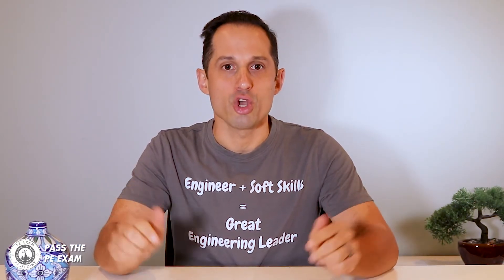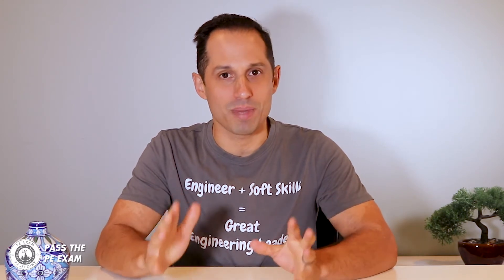However, preparing for the PE exam can be a real challenge. But through this and other videos on this channel, you will learn everything that you need to get started with PE exam preparation the right way. So let's get right into it.